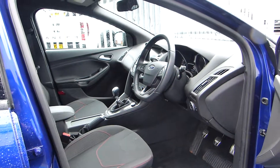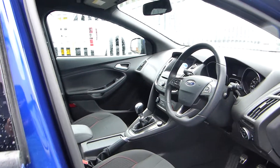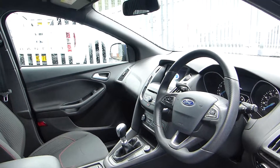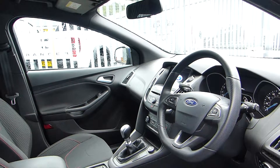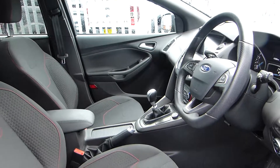Now as we go inside you can see we have the red stitch into the seats. We also have a 6-speed manual gearbox, steering wheel controls, air conditioning, and an 8-inch touchscreen with SYNC 3, which comes with DAB radio, Bluetooth and sat nav.